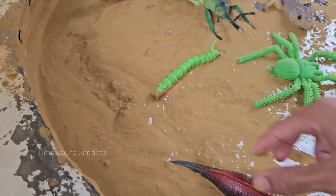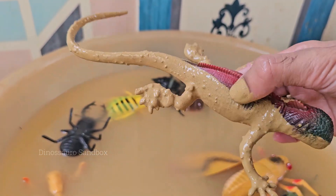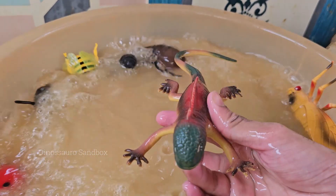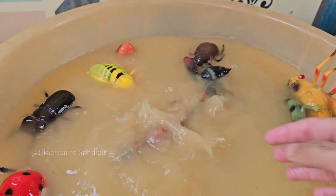Red iguanas spend much of their time in trees, using their strong legs and sharp claws to climb and cling to branches. The red iguana is known for its striking bright red or reddish-orange coloration.